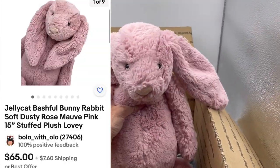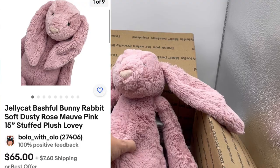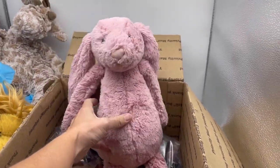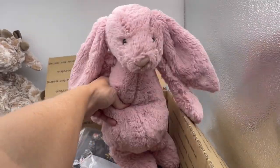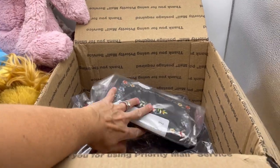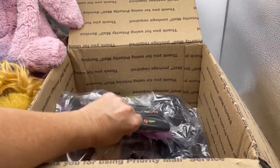Another Jellycat! Wow, thank you so much. I love Jellycats — it's pink, or mauve, it's more of a mauve. This is one of my favorite things to find and sell. I love the plush Jellycats. I'll be listing all of this and have it available in my eBay store.